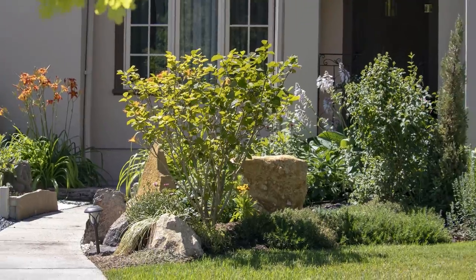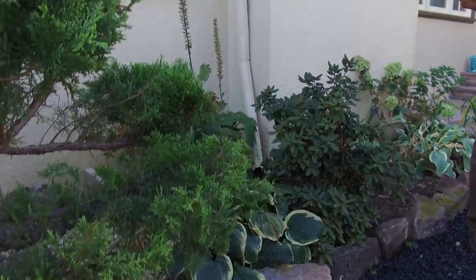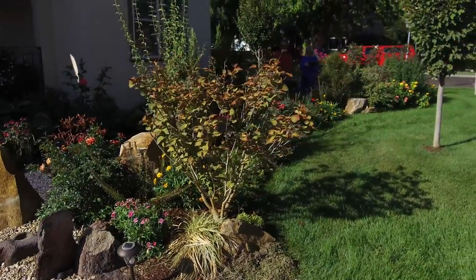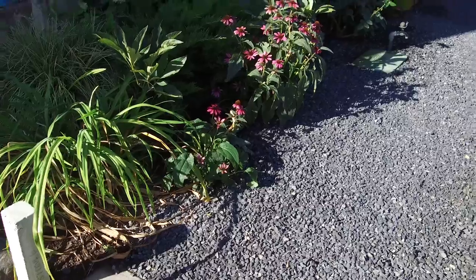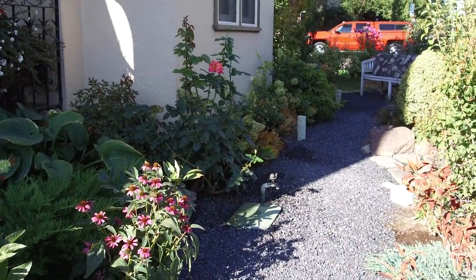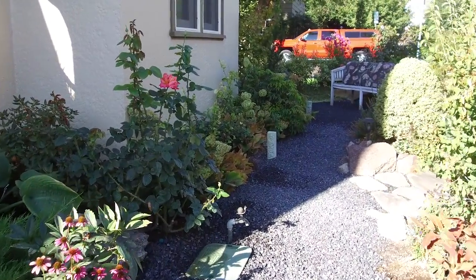Whenever I was designing a garden, I tried to get a path all the way around the house. That comes from living in Portland where there was so much rain — a gravel path around the house to keep things clean. So that was kind of a starting point.